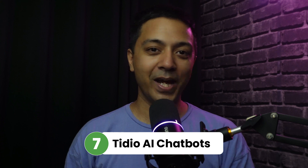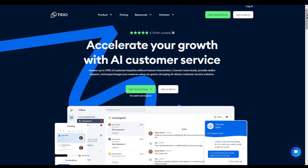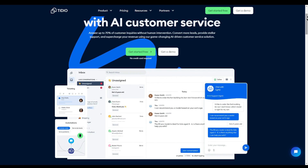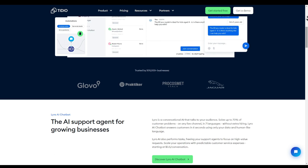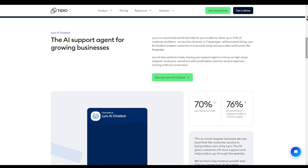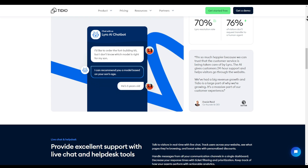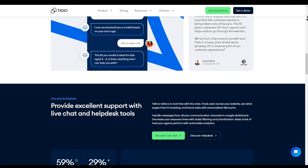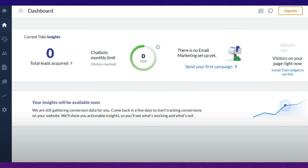Number seven is TDO AI Chats. With over 100,000 active installations, this plugin has the highest ranking on WordPress.org among live chat plugins. If you need an all-in-one communication and customer service solution powered by AI, this plugin is worth trying. With their AI-powered chatbot, you can answer up to 70% of customer inquiries without any human intervention, and you can build your chatbots using their drag-and-drop visual builder.